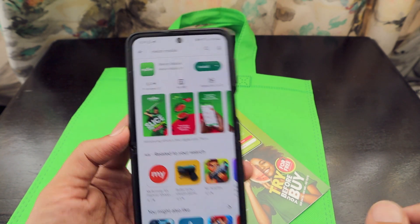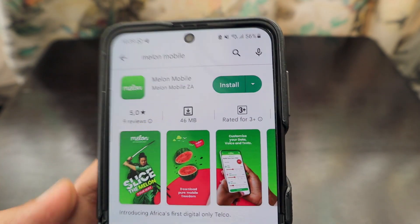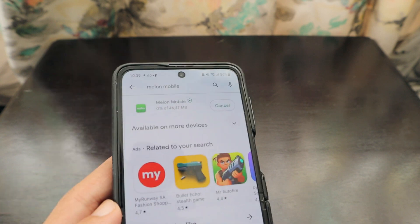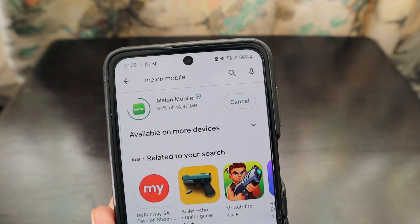If you search for Melon Mobile, you will see there is a Melon Mobile app — it's called Melon Mobile ZA and it's a 46MB app. We are going to install it now and see what the prices are like.